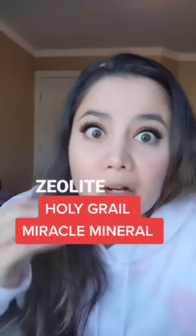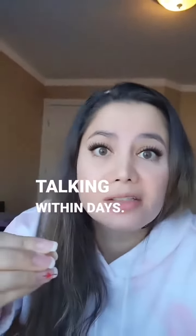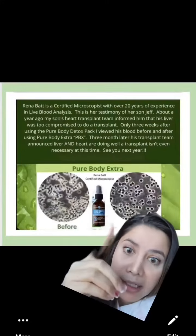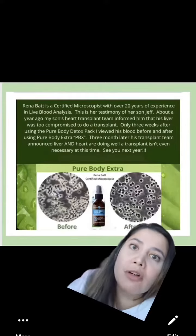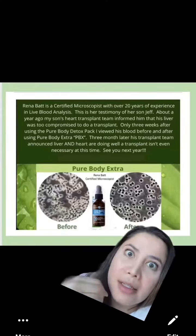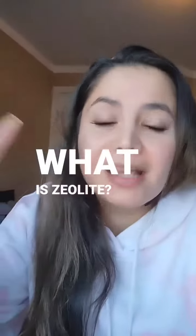For those of you hearing about zeolite all over the internet — stories like non-verbal to talking within days, eczema cleared. Look at how powerful zeolite is and its ability to clean the blood and fix the blood structure. This is straight from a professional microscopist, also a mom, who saved her son who needed a liver transplant, and after three weeks on zeolite, he didn't need one anymore. What is zeolite?